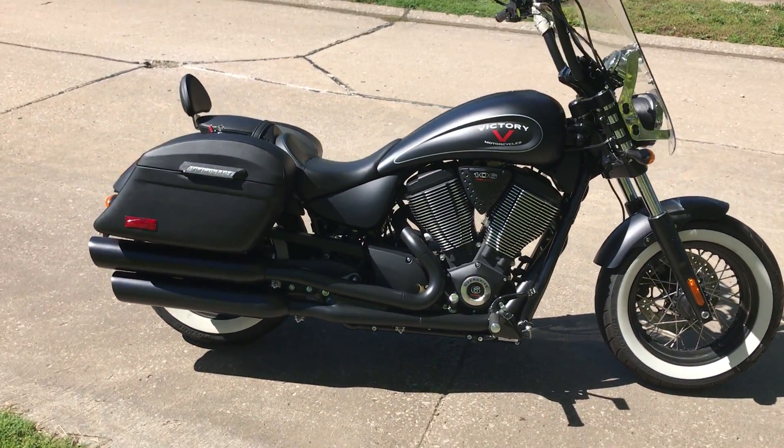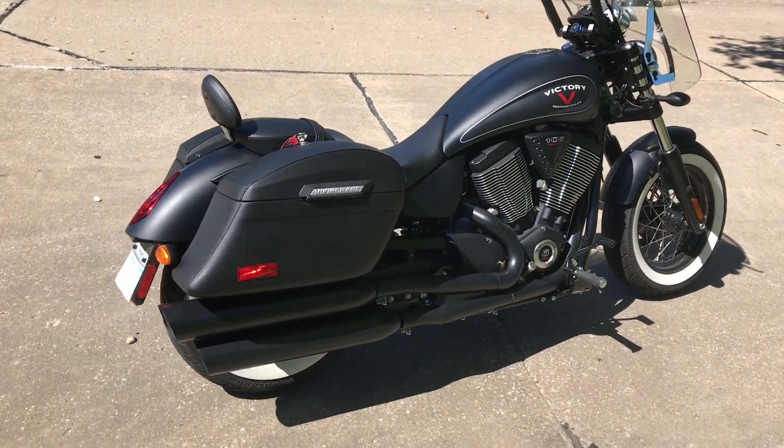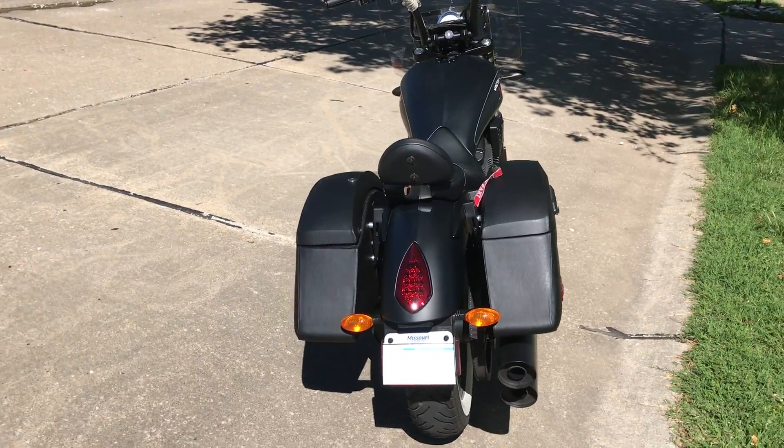I've been very pleased with them. I've checked them out on several forums and collected reviews from other Highball owners. Viking Bags owners came back very highly rated.